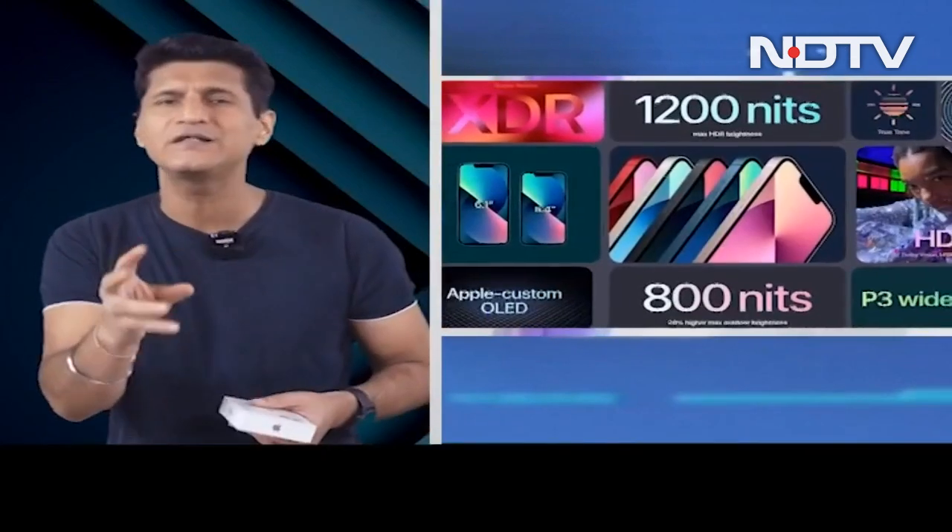Let's kick things off with the iPhone 13 series and concentrate mainly on the iPhone 13. The mini is great too, but across all phones: 20% smaller notch, 800-nit Super Retina display, the A15 Bionic chipset, 12-megapixel cameras, sensor shift stabilization, cinematic mode, new photographic styles, good battery life, and 20-watt charging.